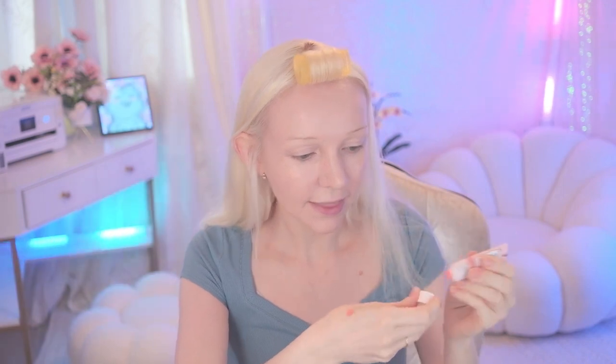I love blush and I have so many different types. I switch them all up because I love them all. But today I'm going to use the Fresh Face by Barry M. I just add a little bit right here and then use a brush to blend it onto my face.